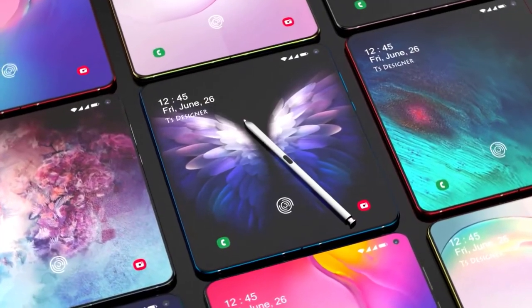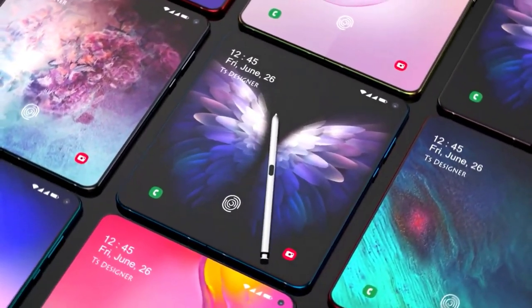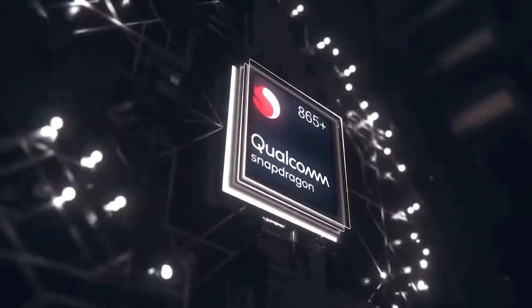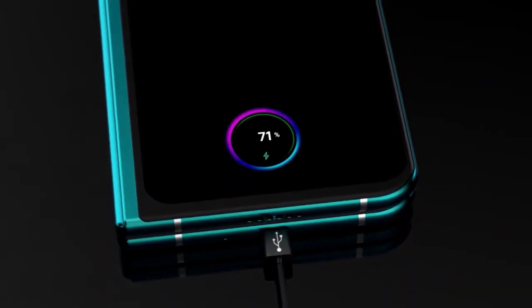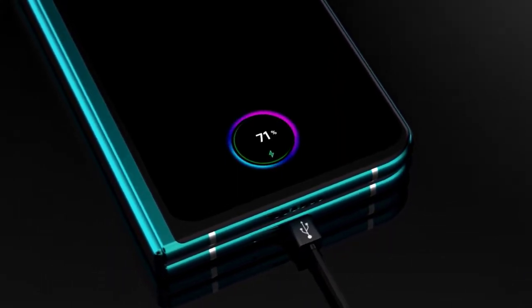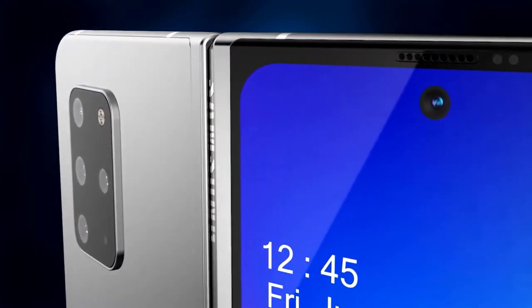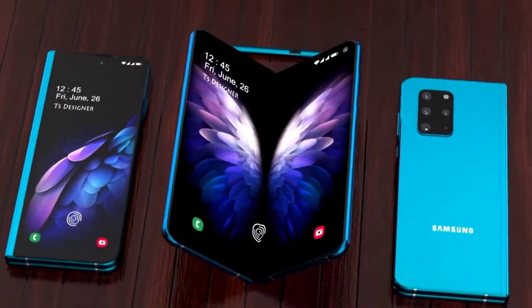Despite their initial issues, Samsung is continuing to push foldable devices — we've already had the launch of the new W20 as well as the Samsung Galaxy Z Flip, and with each release they are improving on the issues they faced, producing much more durable products. Unfortunately, being a luxury product, it is going to come with a luxury price tag. The price of the new Galaxy Fold 2 is still very much unknown, with the launch expected in July or August. As always, I'll be sharing updates with you as they come in — let me know your thoughts in the comments: are you wanting a Galaxy Fold 2, and what do you think of this new design?